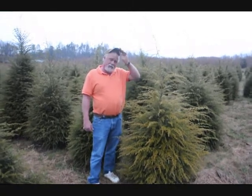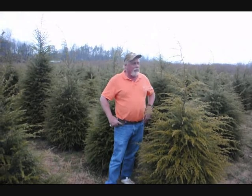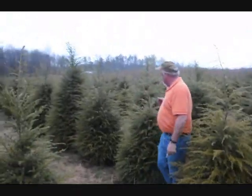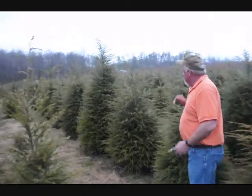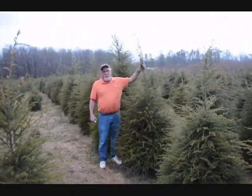We have hemlock. We usually sell from about 3 to 4 all the way up to 11 to 12 foot. This hemlock here you're looking at is a 4 to 5 foot. To get in here, this is probably a 5 to 6. This would be greater than 5 to 6.